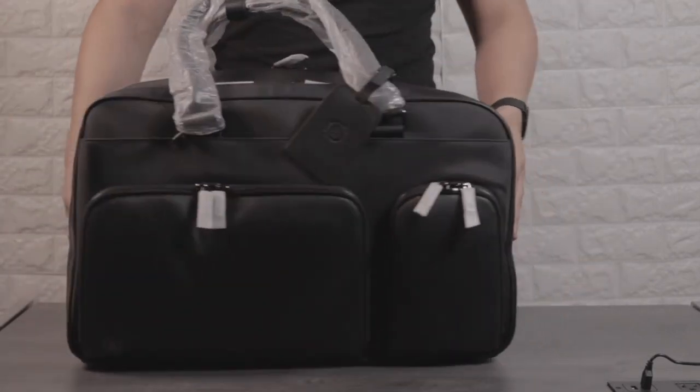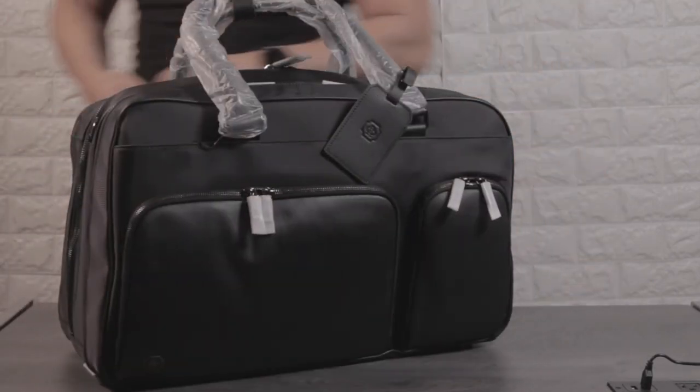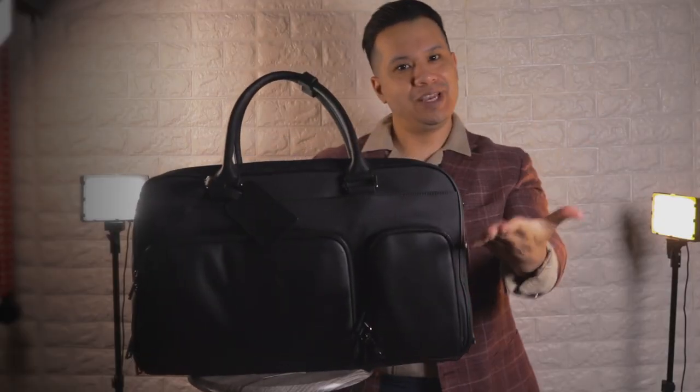But today, it gets to meet its sexy big brother. Let me introduce to you the Kennedy Weekender.